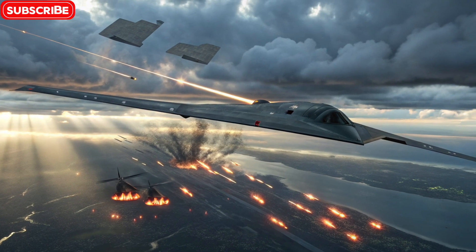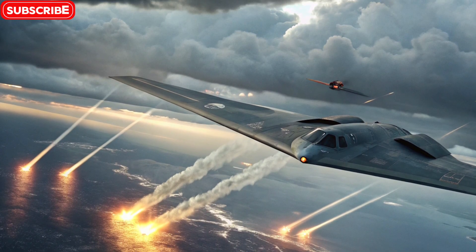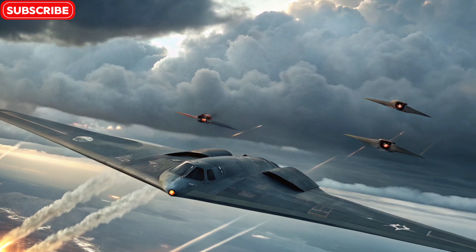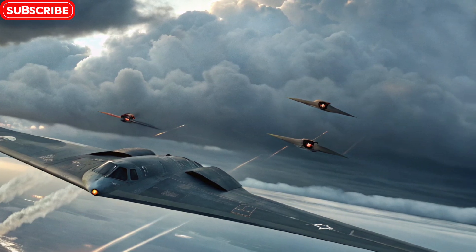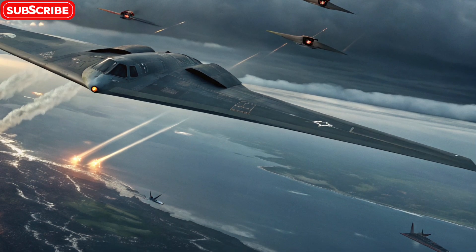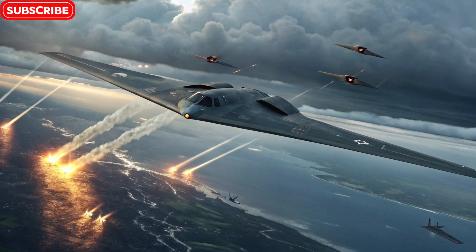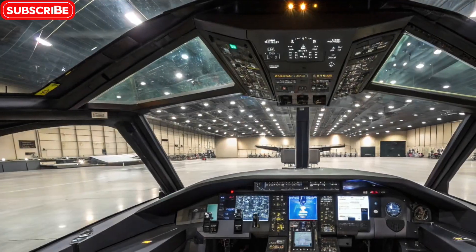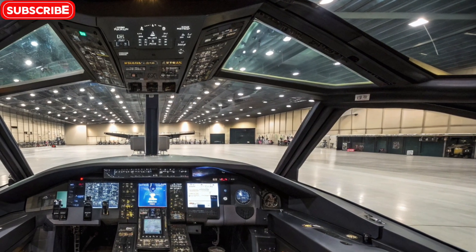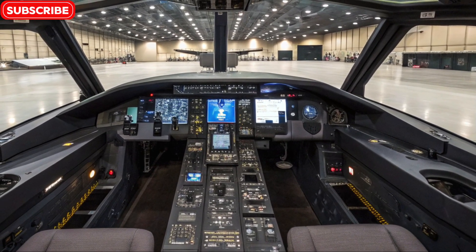What truly sets the B-2 apart is its stealth technology. The aircraft is covered in radar-absorbent materials (RAM), which soak up enemy radar waves instead of reflecting them. Internally, even the air intakes and exhausts are designed to mask heat signatures and prevent radar detection. The engines are buried within the wings, and special coatings help reduce infrared emissions. This allows the B-2 to evade even the most sophisticated air defense systems, flying undetected into heavily guarded areas.